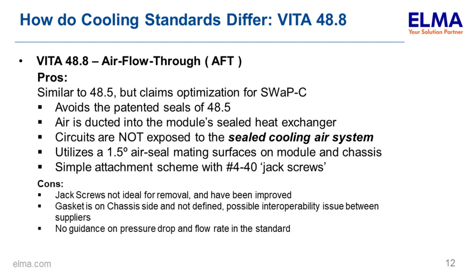VITA 48.8 is similar to 48.5 but avoids the patented seal arrangement. Air is ducted through the module's heat exchanger and circuits are not exposed to the cooling air. It uses a 1.5-degree taper to form a wedge that compresses against a gasket in the card guide. It has a simple extraction scheme with a jack screw. The gaskets are not specifically defined — up to the end user — and it's not prescriptive regarding pressure drop and flow rate.